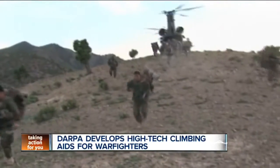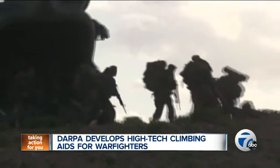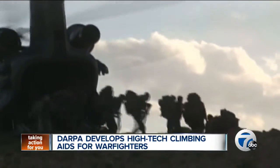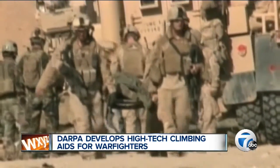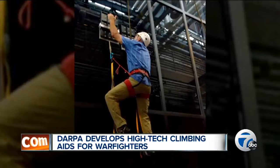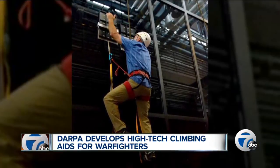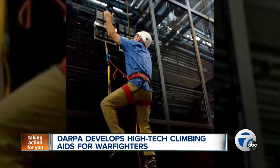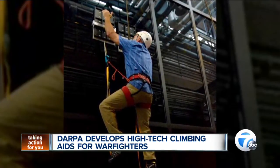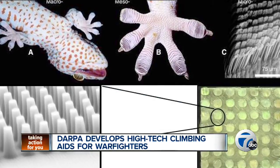DARPA launched the Z-Man program to develop a better way for warfighters to scale buildings and other obstacles. Researchers on the project were concerned that ropes and ladders were dangerous and impractical while carrying heavy loads. That's why DARPA developed hand-held, biologically-inspired climbing aids.